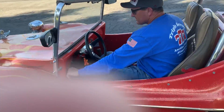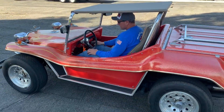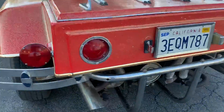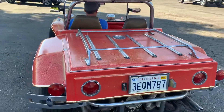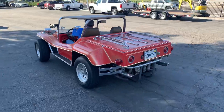Go ahead and fire it up, let's hear it. Wait, don't run off yet — let them hear it. Okay, go drive it around and bring it back. There he goes.